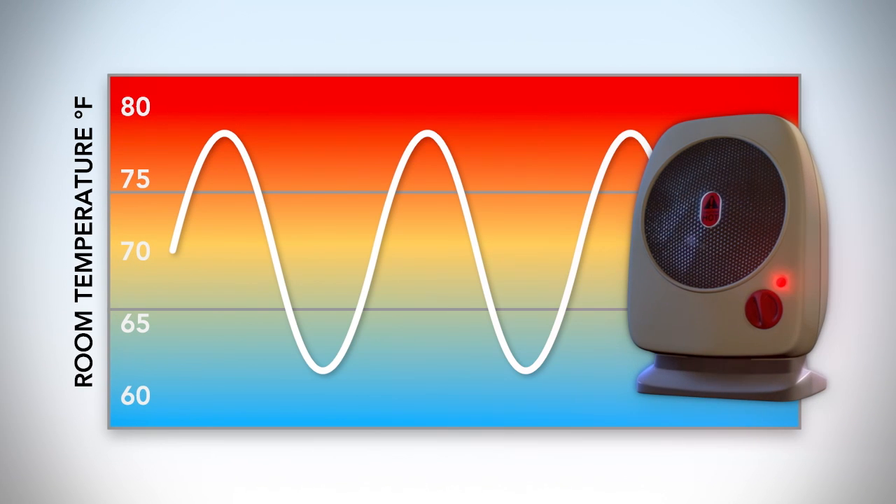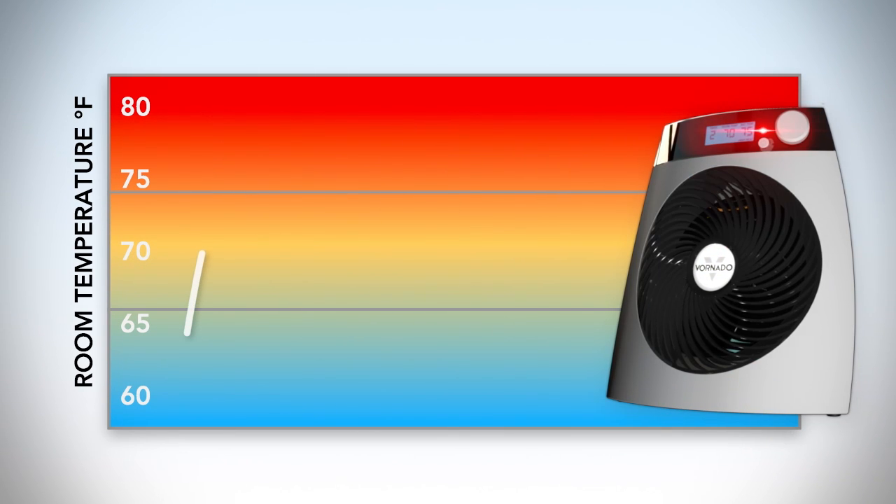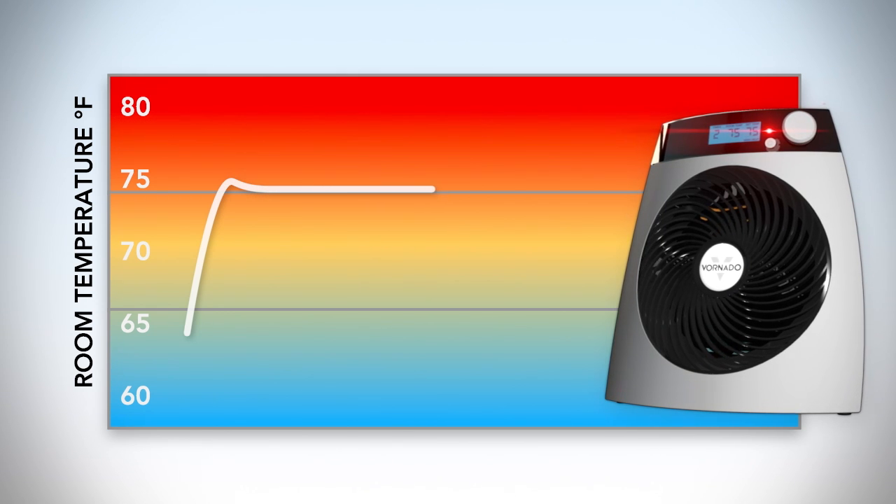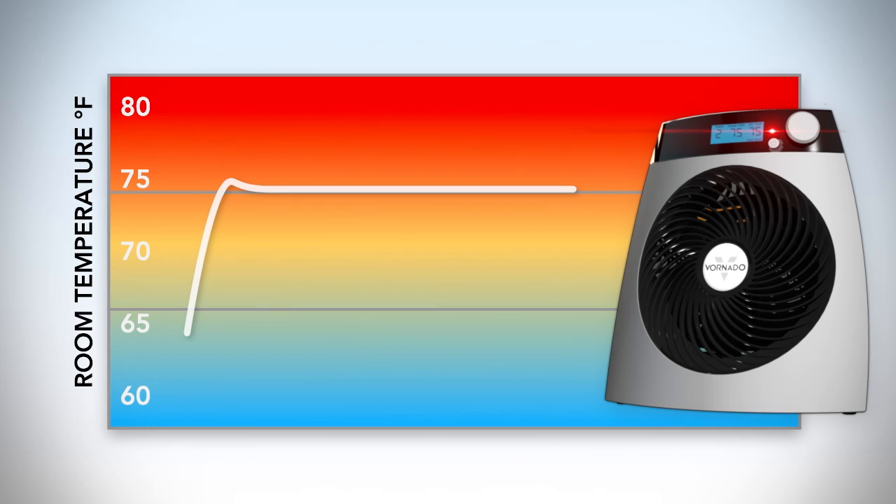While most heaters cycle heat on and off, Vornado offers automatic climate control which precisely regulates heat output and fan speed to maintain an even room temperature.